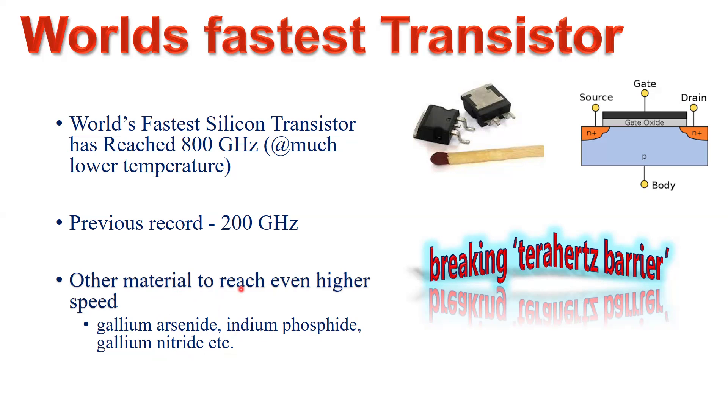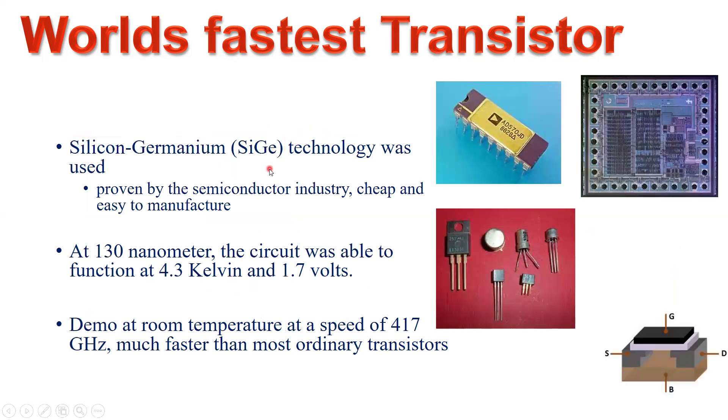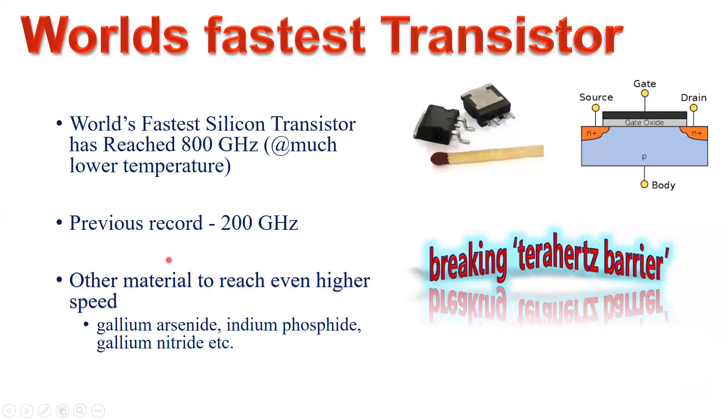The current speed of 800 gigahertz has been achieved with silicon-germanium technology, which is also a semiconductor. This material has been used because it is proven by the semiconductor industry repeatedly — the material is cheap, easy to process, and easy to manufacture.